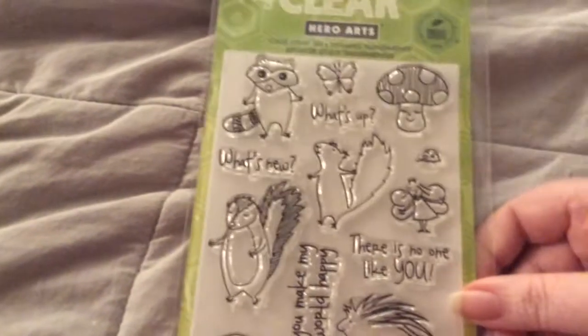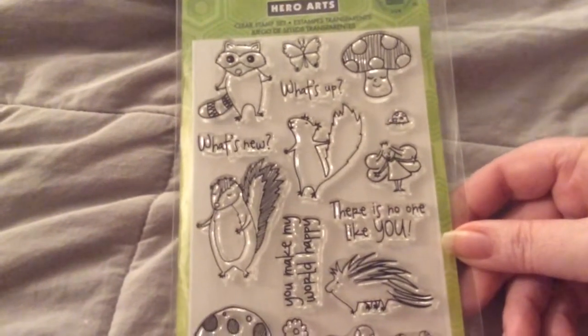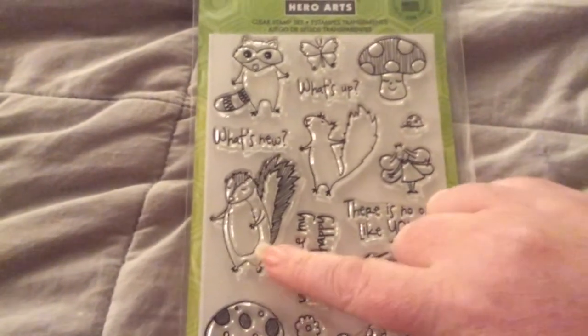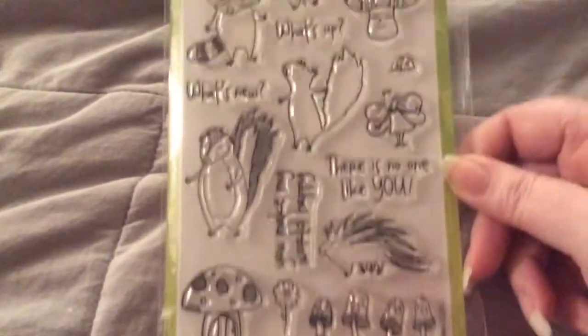Next, I got Hero Arts Woodland Creatures. It's really cute. It says: What's up, what's new? There is no one like you. You make my world happy. It has a hedgehog, a beaver, a squirrel, and a raccoon. So it's totally cute, and that was $3.95.